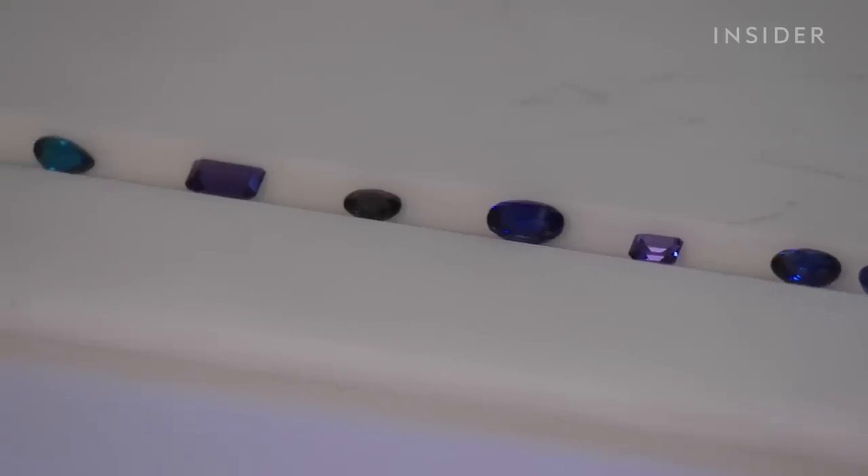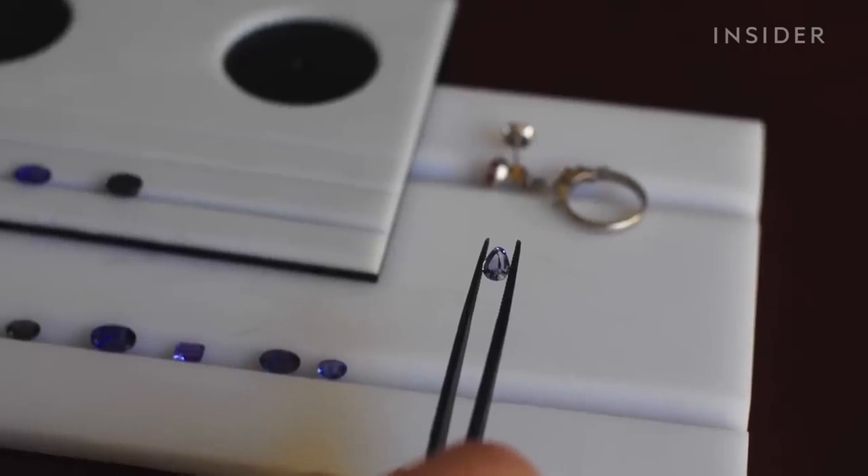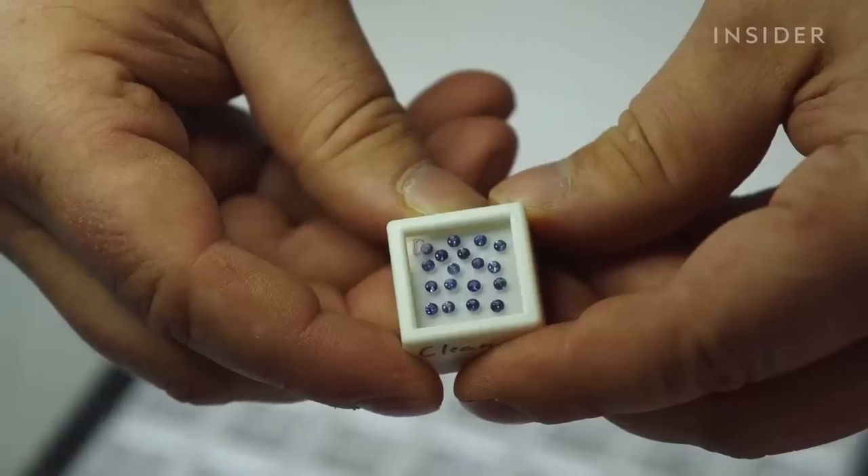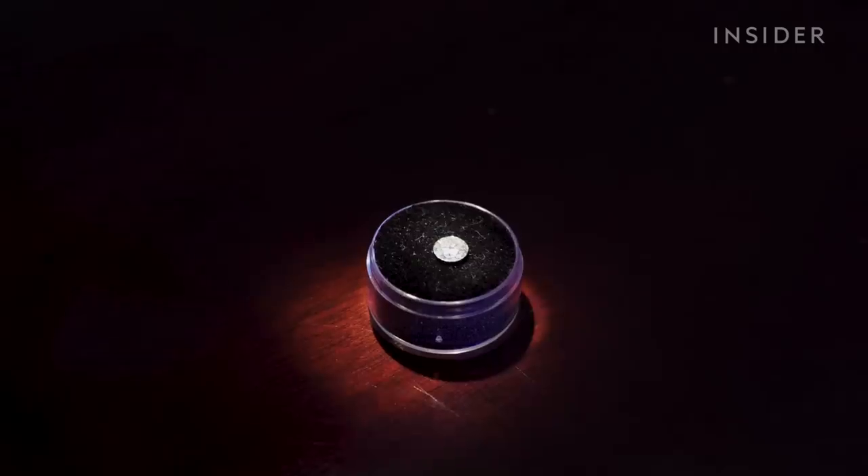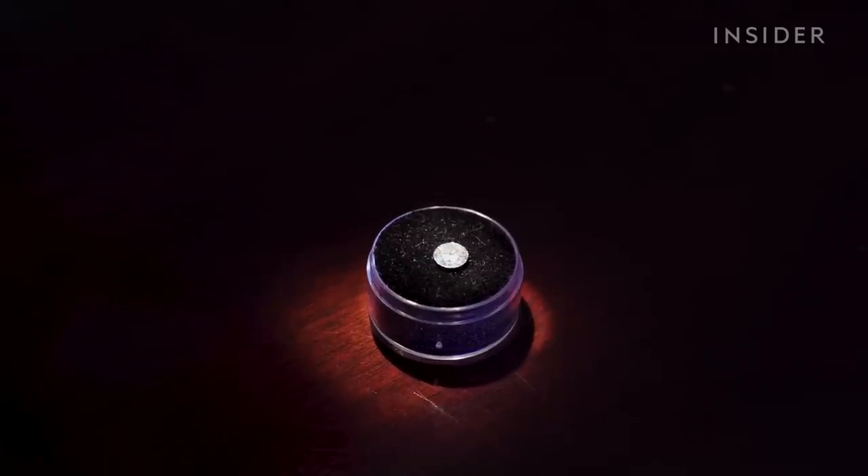How is Benitoite different from other gemstones? It has a brighter vitreous luster — that means it looks like glass, but brighter, shinier. It also has a high dispersion, or fire, meaning it can sparkle more than other gemstones.